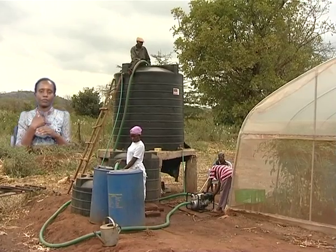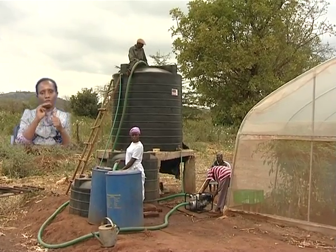With 114 greenhouses, we have a potential of generating 12 million to 60 million Kenya shillings.